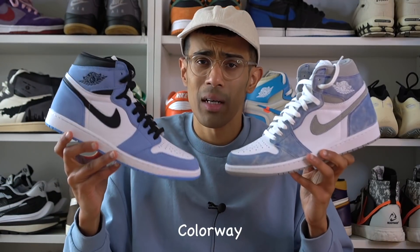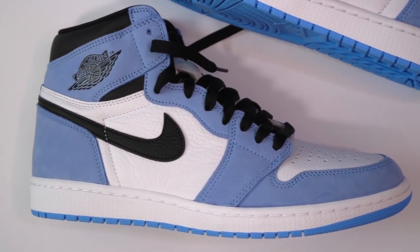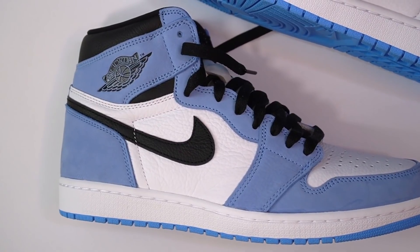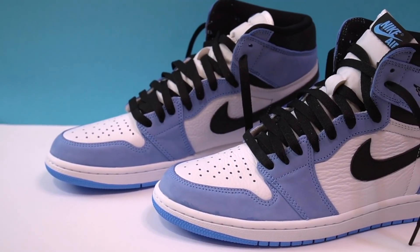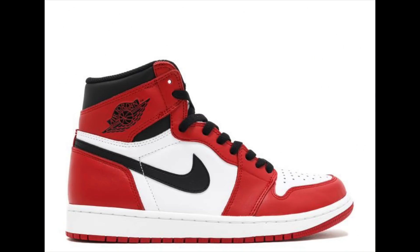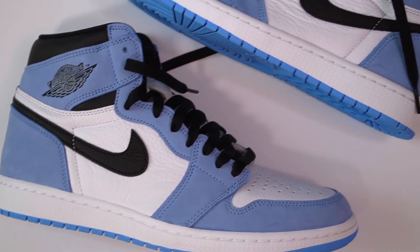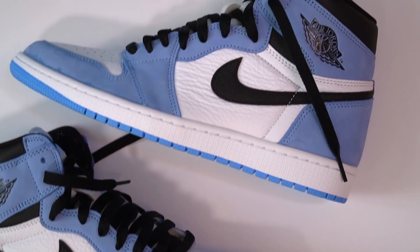Let's start off by talking about colorways, beginning with the University Blue. Absolutely gorgeous color blocking here. We have that classic Chicago-style color blocking — this sneaker is pretty much the Chicago ones except instead of red you've got this UNC blue. It's a very classic looking colorway; it almost looks like something that should have been an OG colorway. Most fans of Jordan brand would agree that the Chicago-style color blocking is by far the best type of color blocking you can put on a Jordan 1, and throwing that UNC blue on it — Jordan brand was never going to miss with this shoe.